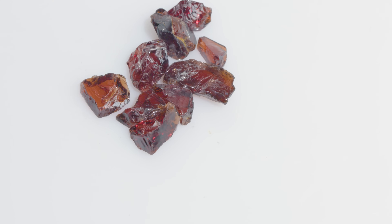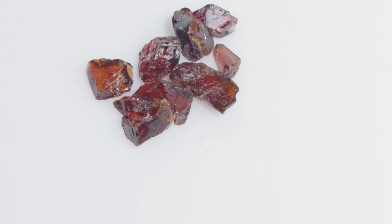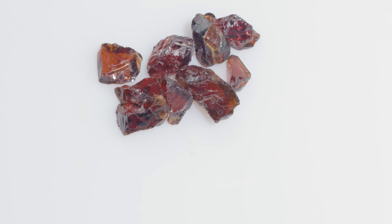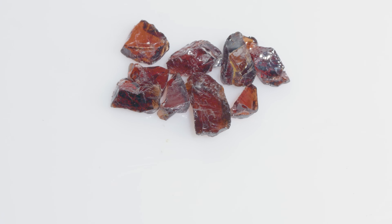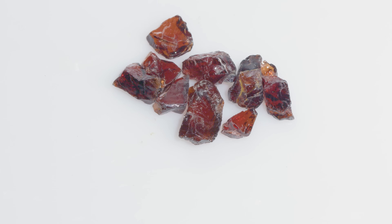Almandine garnet is part of the bigger garnet group, which is an isomorphous group, meaning elemental replacement in the chemical structure. Almandine is an iron aluminum silicate. Iron is obviously a metal — it can show magnetic properties. Do you want to show it?